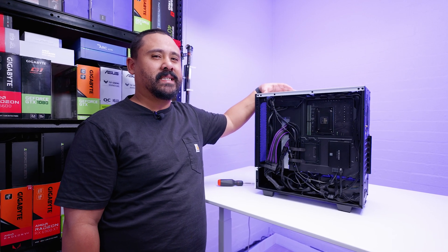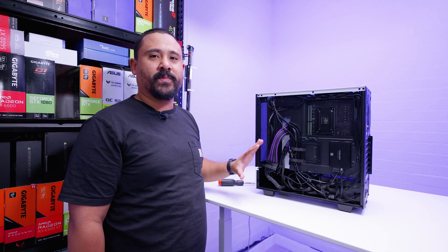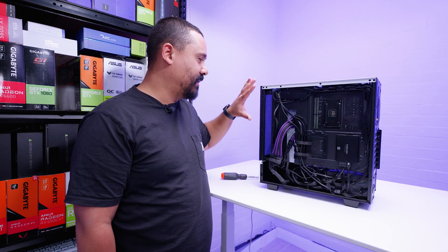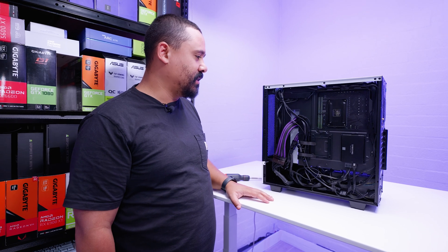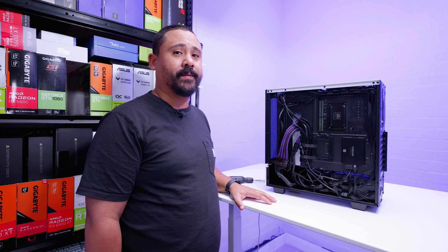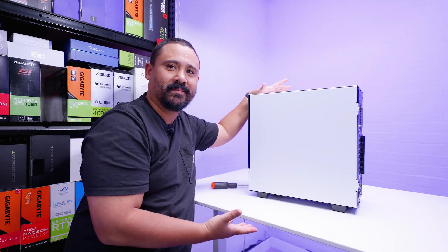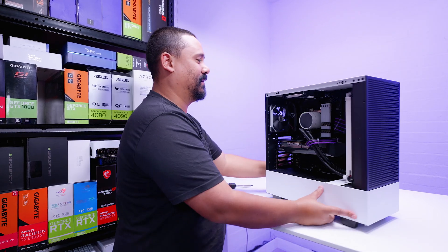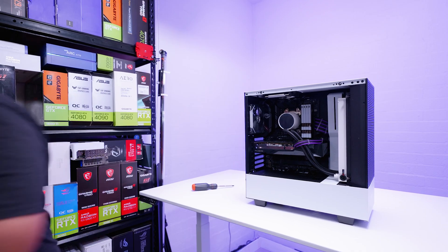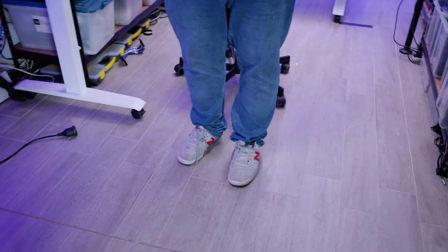I kind of speed-ran a lot of the build because I just wanted to get it done and see if this thing is going to work correctly. This is the cable management - it's actually a lot worse than the other build we did, but I have a really simple fix. Look how good the cable management looks now - can't see a single cable. The big reveal - that's how it ends up looking.